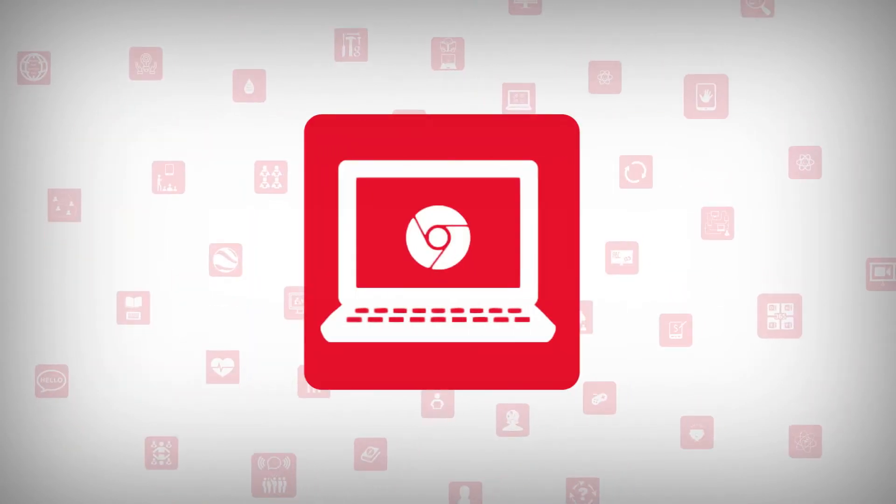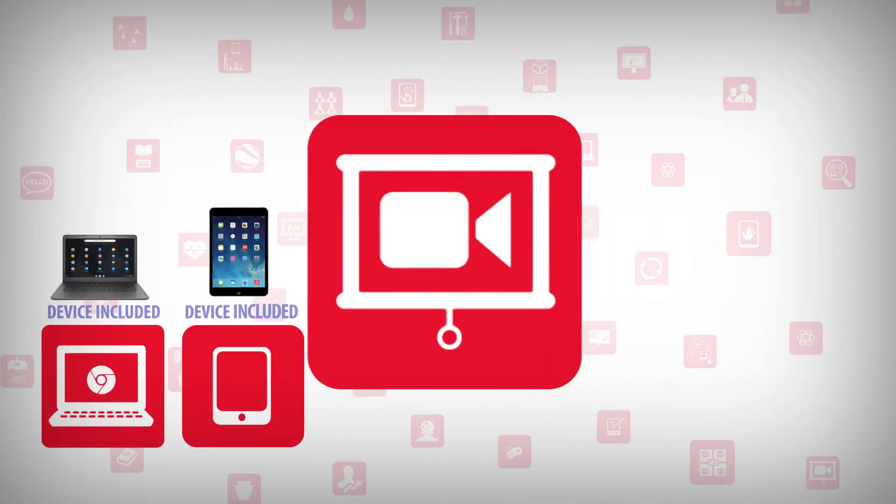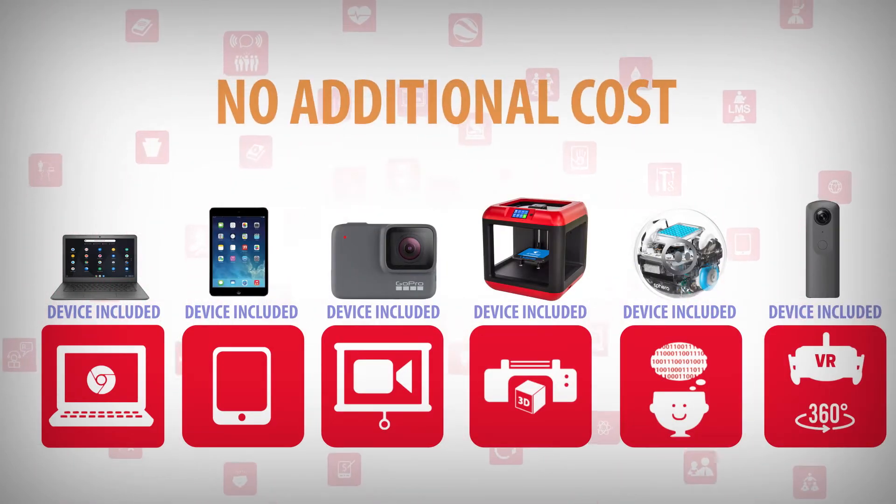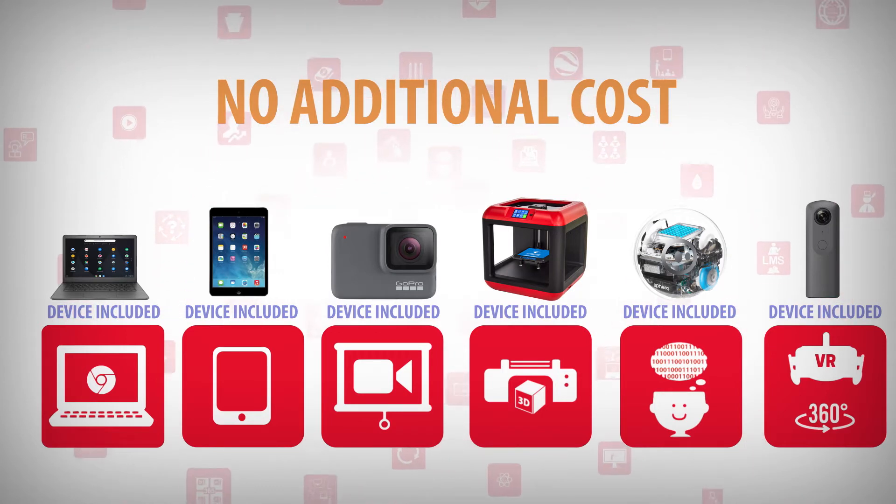Device courses include Chromebooks, iPads, GoPro, 3D printers, Sphero robots, and 360-degree cameras, at no additional cost to classroom teachers.